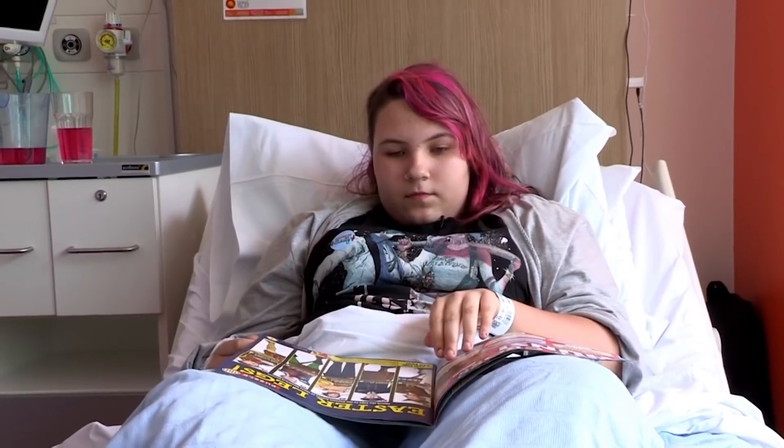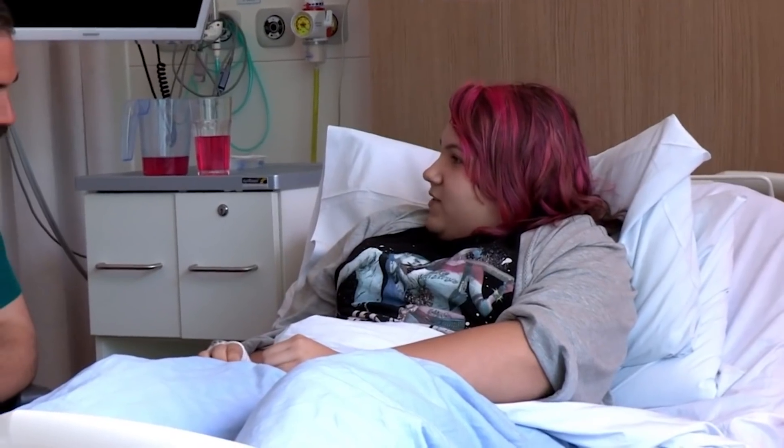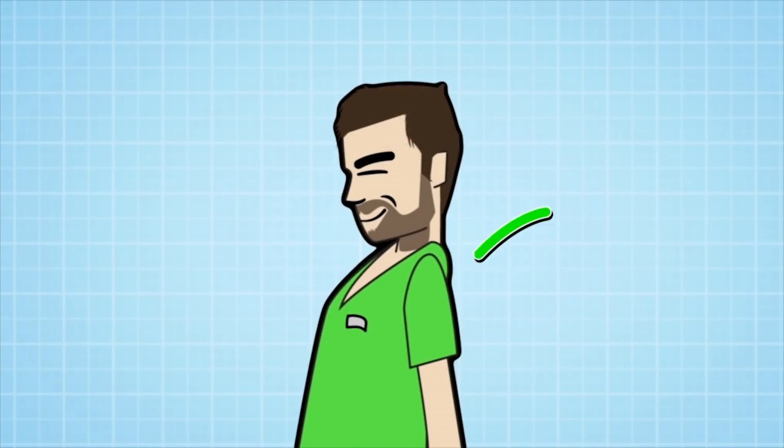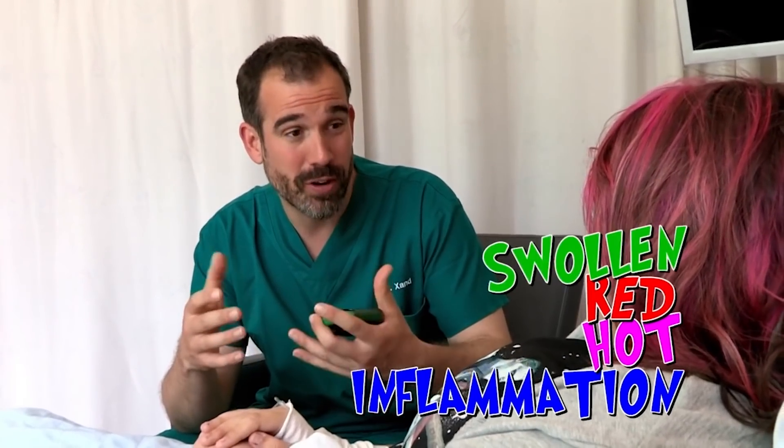The next call is from Bethany, who has an infection. Have you got a question for me? How do painkillers know where the pain is? The thing about painkillers is they actually don't know where to go — they work all over your body. Are you taking painkillers at the moment? Paracetamol and ibuprofen. These painkillers act both in the brain, where they stop pain signals being received, and elsewhere in the body. Wherever you have inflammation — hot, red, and swollen — the anti-inflammatory painkillers damp down that inflammation, so it hurts a bit less while your body mends.